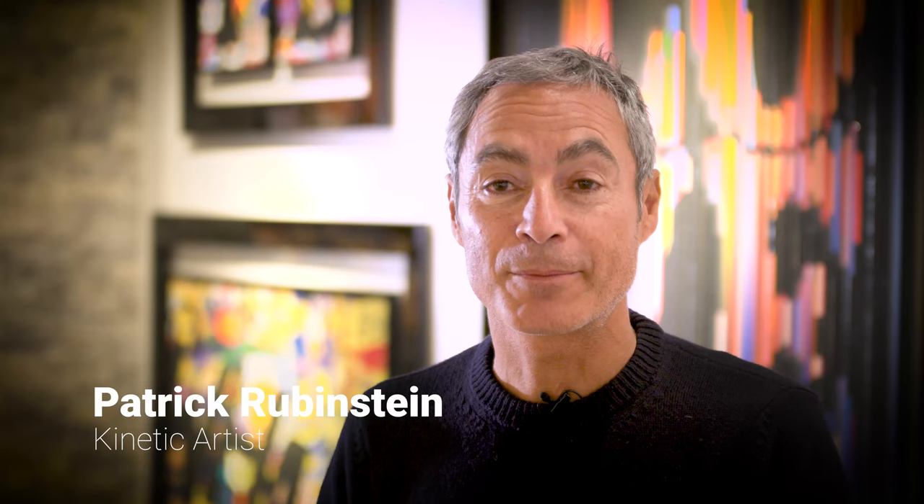I'm Patrick Rubinstein. I'm a kinetic artist and I come from France, from Paris.